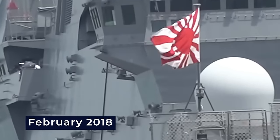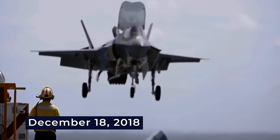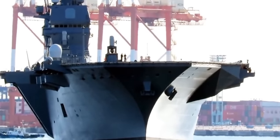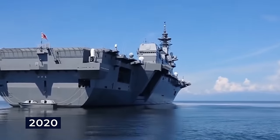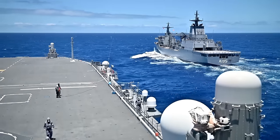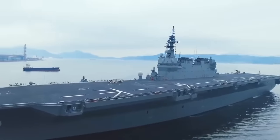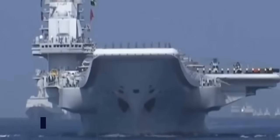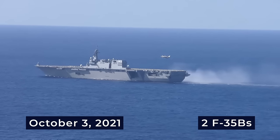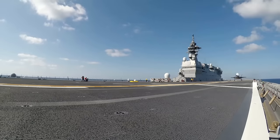Japan, in February 2018, announced plans to acquire 40 F-35Bs, leading to the conversion approval on December 18, 2018. The vessels were re-designated as multi-purpose operation destroyers. JS Izumo initiated the conversion process in 2020, focusing on strengthening the deck's heat resistance and installing power supply equipment for F-35B operations. A more extensive renovation, including changing the bow shape, was scheduled for the end of 2024. On October 3, 2021, two U.S. Marine Corps F-35Bs made historic vertical landings and horizontal takeoffs from JS Izumo.